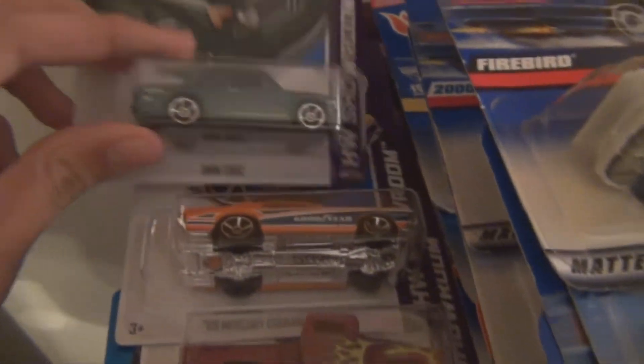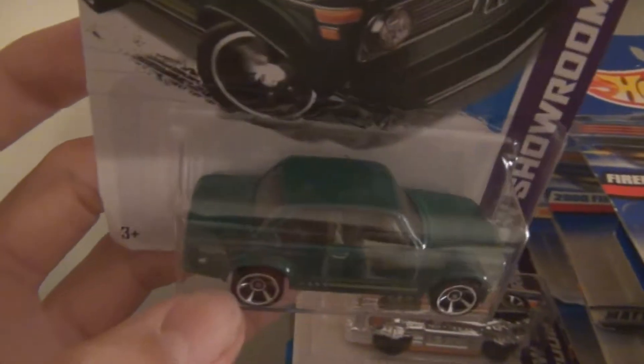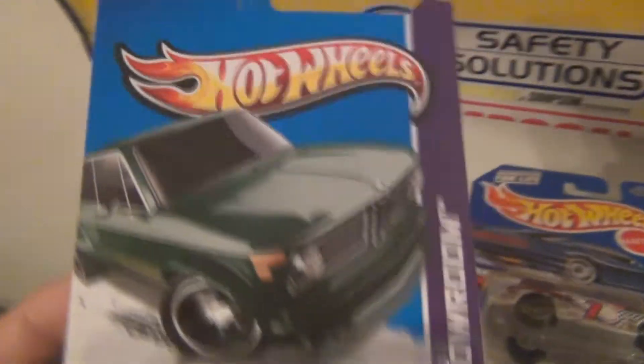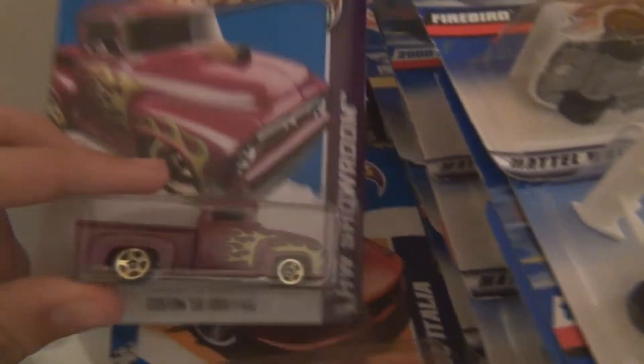Now, these 2013 cars here, I believe I got these at Publix. There's some more Dollar General cars here in the stack somewhere, but this one came from Publix. Publix, if you don't know, is the local grocery stores in Florida and around the south. They actually do a really good job of restocking their cars. I actually get lucky quite often at Publix, and there are quite a few really close to my house.